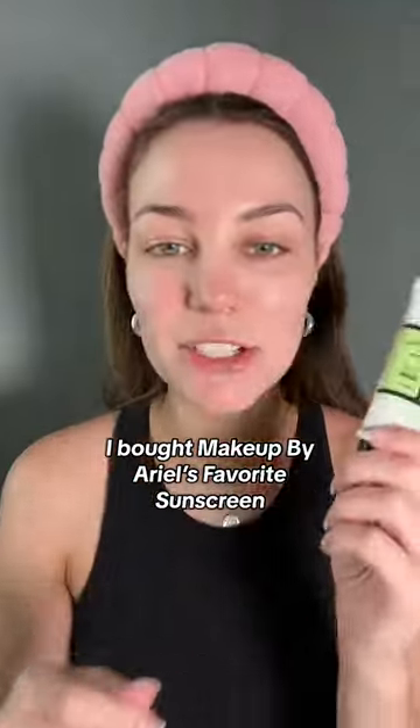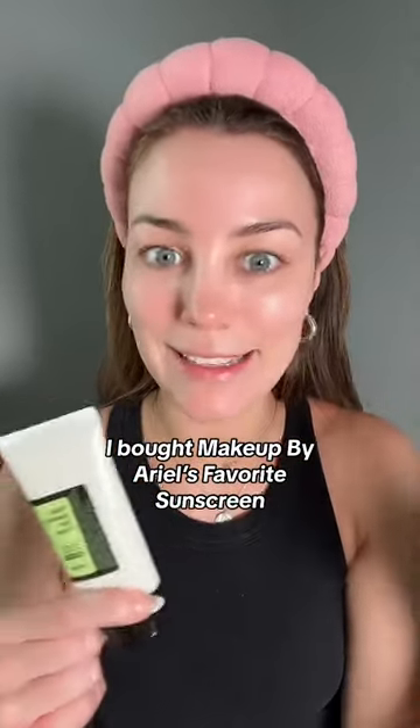But aside from that, it's actually a really, really good product. I actually bought this on TikTok and got it like a day later, so that was nice too.